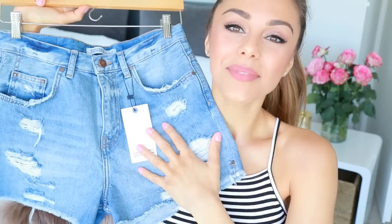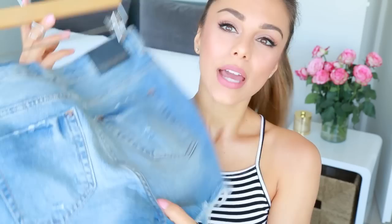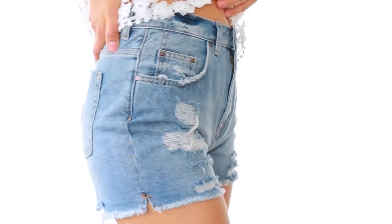Next up I saw these denim shorts that are a little bit distressed in the front. The reason I really like these is because they're a little bit longer in the crotch area — I'm quite tall and I find most shorts end way too short on me and do something strange to my butt. But because these are a little bit longer, it goes further down and doesn't give that awkward ending. They're very flattering, more high-waisted, and have a really nice lived-in feel.